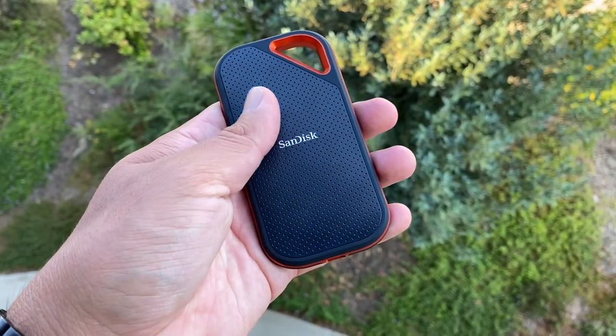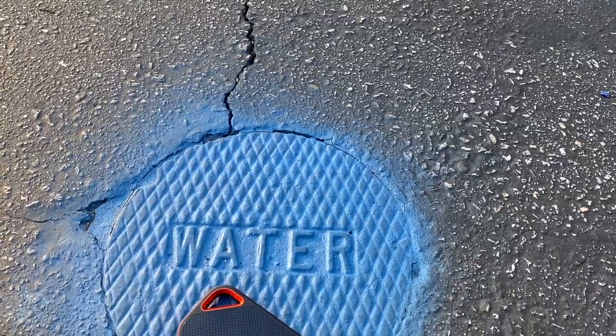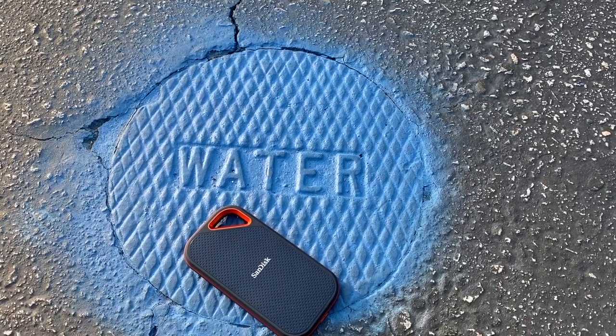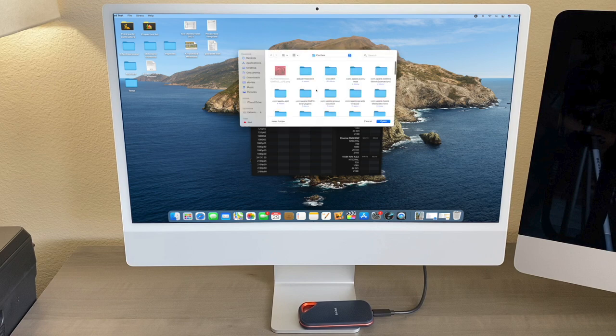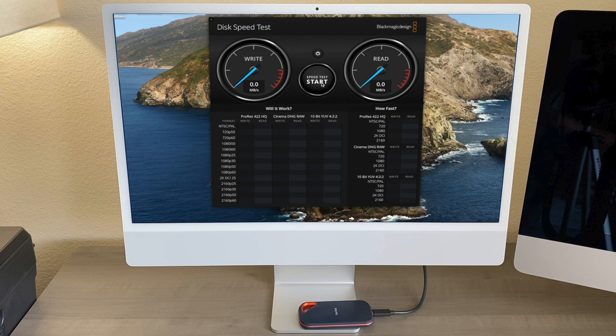It feels solid and well made. It is also water resistant, however I am not going to test that. Now let's test the speed. I am going to use the famous Blackmagic Disk Speed Test. Here we go — the moment we have all been waiting for. Not what I was expecting. 816 write and 847 read.